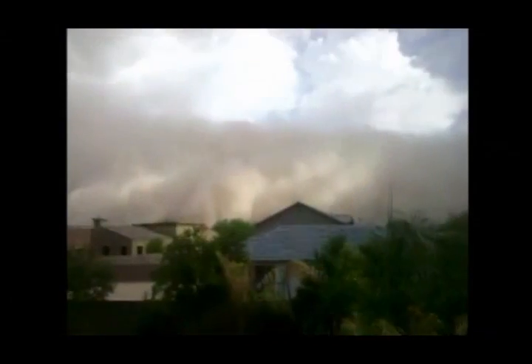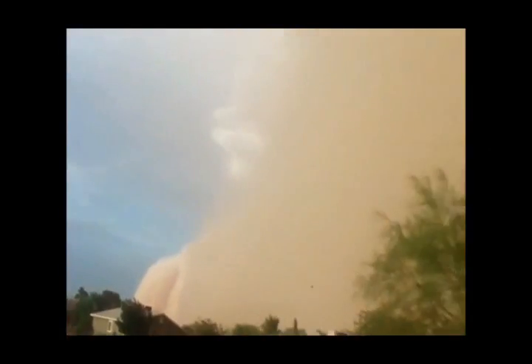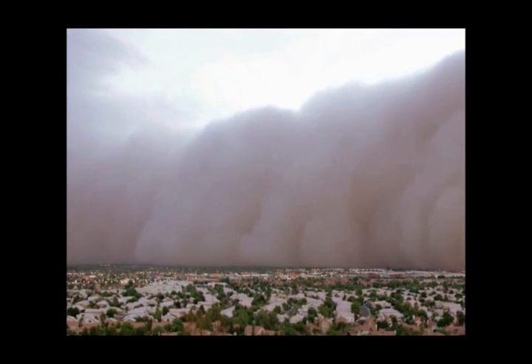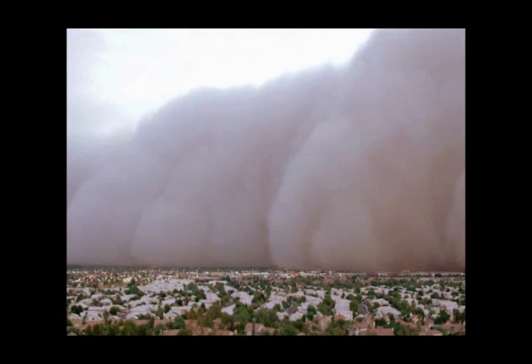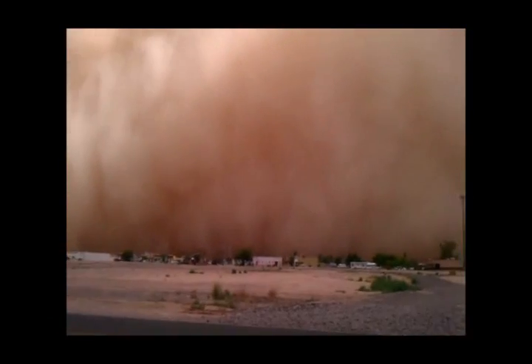A haboob can form when a thunderstorm is present, so it's really common when you have the monsoon season kicking up in the southwest. As precipitation occurs during a thunderstorm, a rush of rain-cooled air extends out ahead of the storm. This can be especially common when thunderstorms collapse, and this rush of wind can sometimes exceed 50 to 60 miles per hour. In arid areas, like Arizona, the wind can easily pick up that loose dust on the ground and carry it for hundreds of miles.